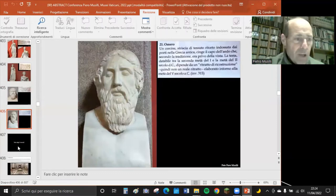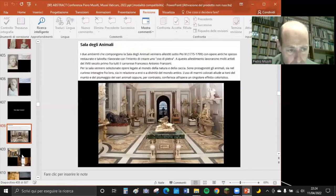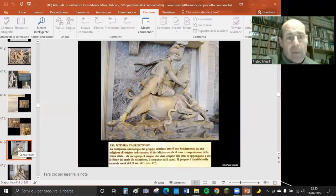Come percorso obbligato si percorre la Sala degli Animali, composta da due sale a sinistra e a destra, in genere non aperte, ammirabili da una balaustra. C'è una bellissima statua di Commodo come amazzone, un leopardo con parti rifatte, un giaguaro molto bello, e il Mitra Tauroctono - il dio Mitra che uccide il toro.